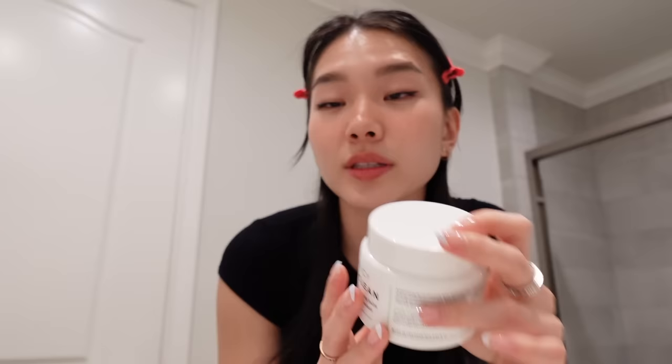First step is to remove my makeup — I'll pin my hair back. I use the Farmacy Makeup Melt Away cleansing balm, and this is by far the best makeup cleanser I've ever used. Just take a scoop of it, about this much, and take it over your dry face — just make sure your hands are washed.